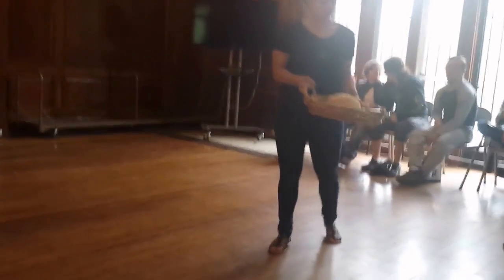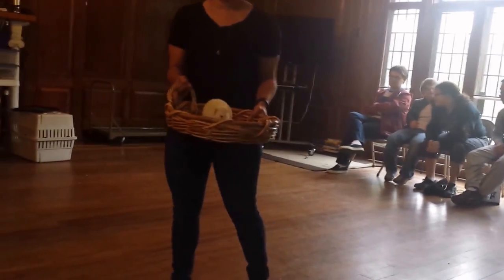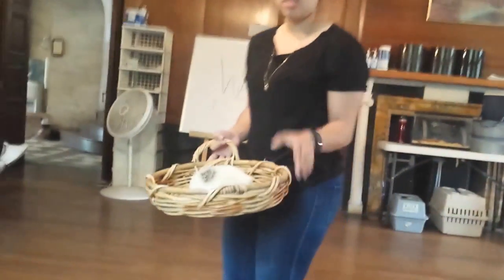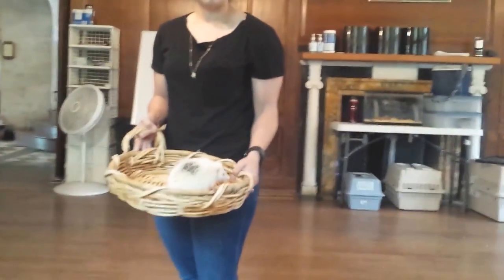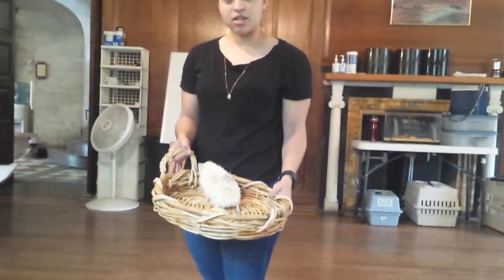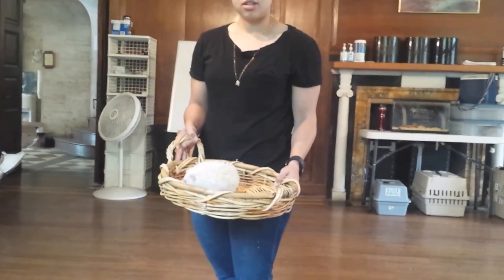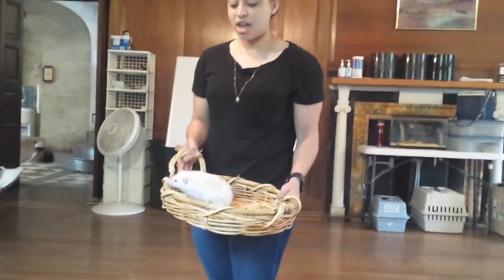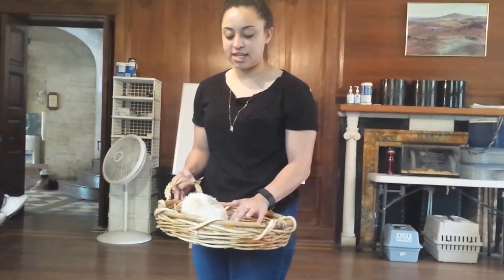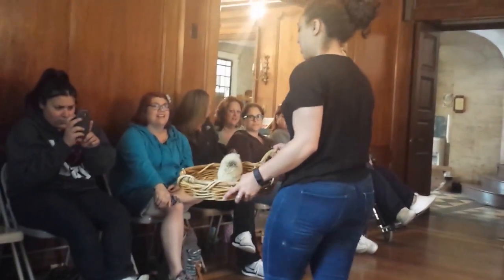I know that Patch definitely looks more like a porcupine — a lot of people think that first — but Patch is never going to be as big as a porcupine. A lot of the hedgehogs that people are used to seeing are gray ones or brown and tan ones, but Patch is white and he has that little brown branded patch on his back.